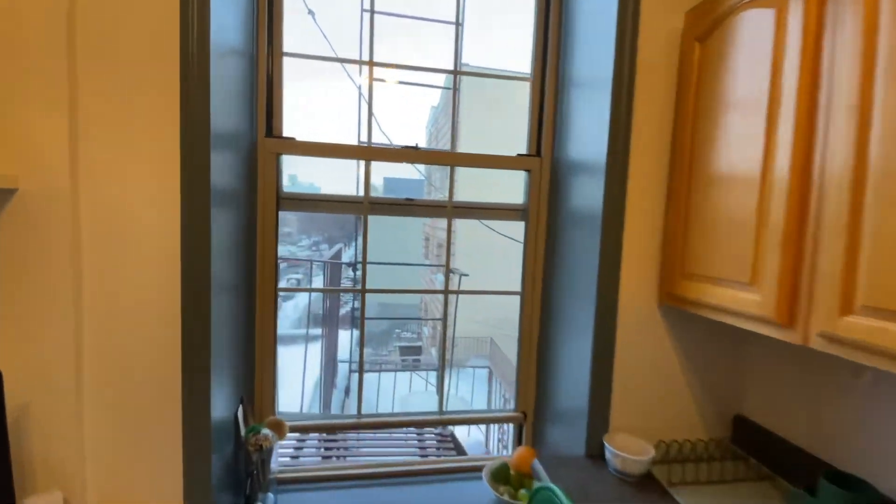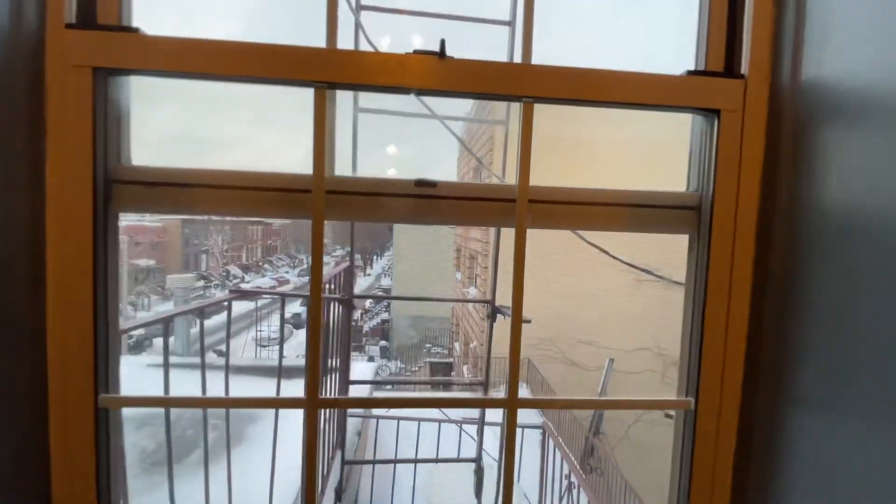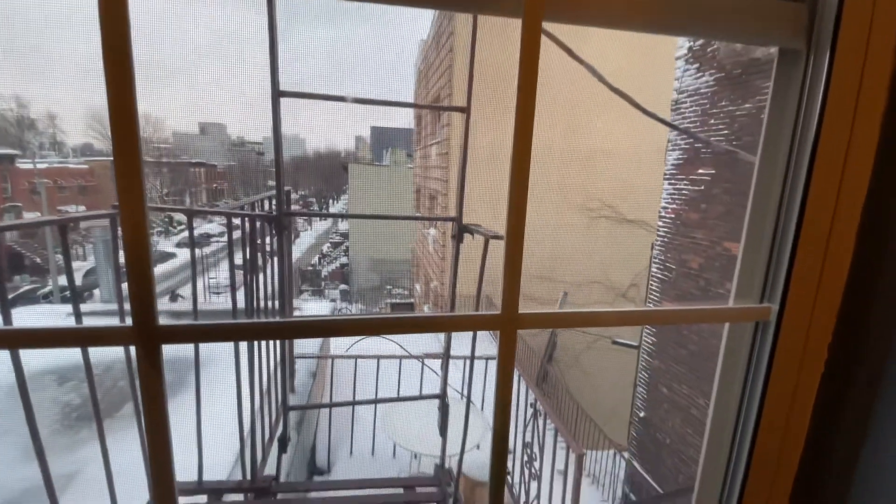And then through the window, stairs lead down to the outdoor space.